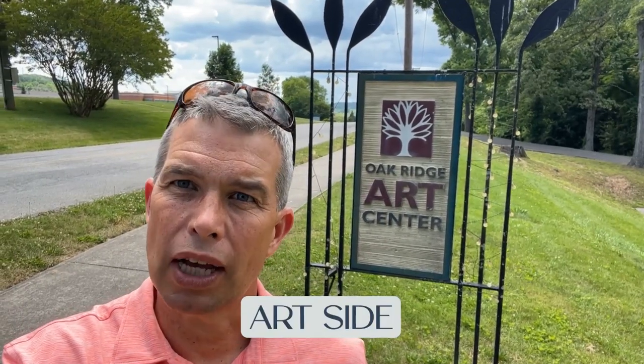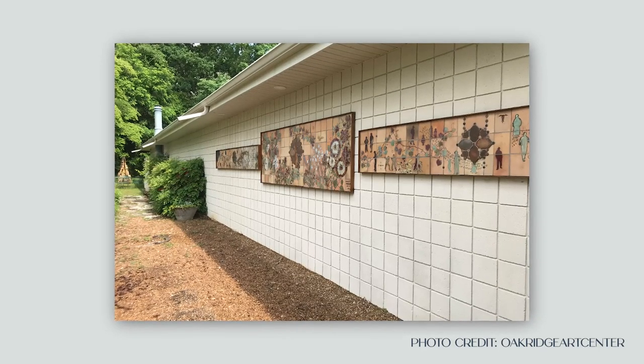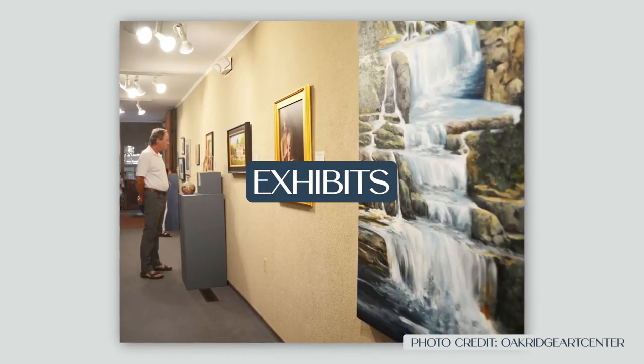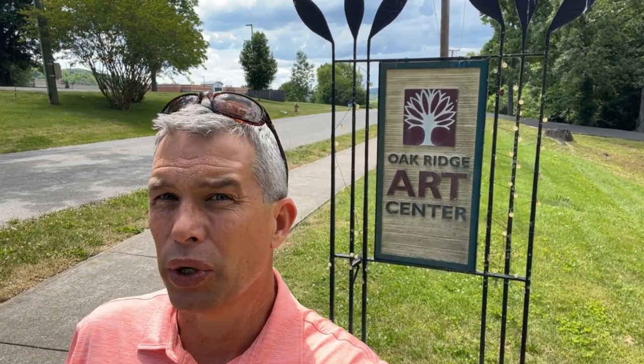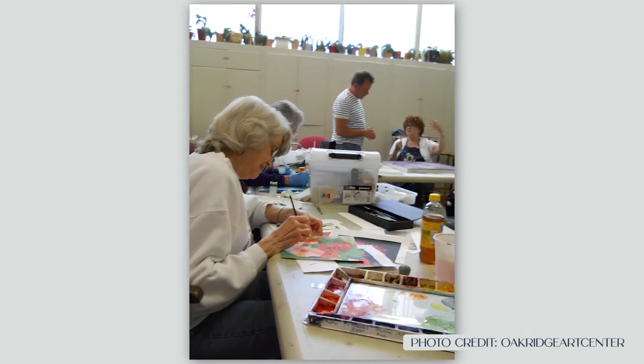Let's explore a little bit of the culture and art side of Oak Ridge. The Oak Ridge Art Center is a very unique place. They offer different types of art classes, they have an exhibit for local artists, and they also sell works for local artists. The level of talent here in Oak Ridge and at the Art Center is actually extraordinary.